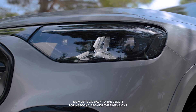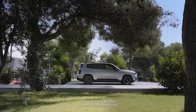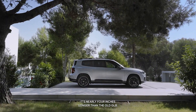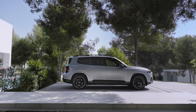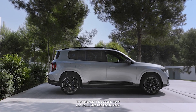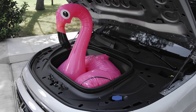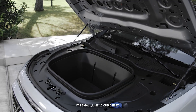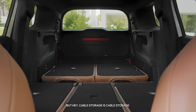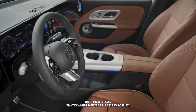Now back to the design for a second, because the dimensions have changed — it's physically bigger in almost every direction. It's nearly 4 inches longer than the old GLB and the wheelbase has stretched by over 2 inches, which means the second row actually has leg room now. And finally we get a frunk. It's small, like 4.5 cubic feet, but cable storage is cable storage.